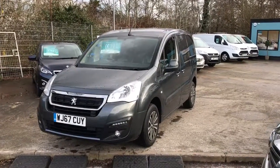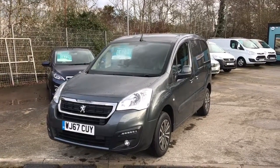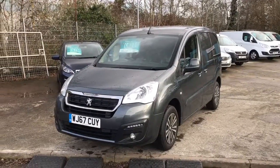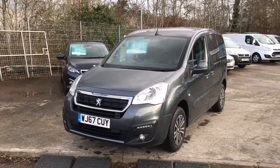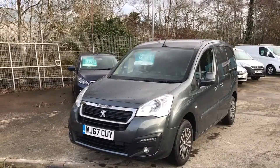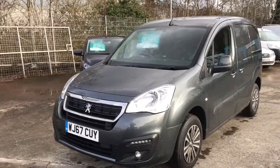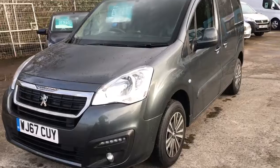Hi Derek, welcome to Cars Commercials in Exeter. Just going to do a short video appraisal of this purchase partner as promised. I have gone around it already and had a look — I can't see anything on it, it's generally really tidy to be fair, but anything on it we'll pick up as we have a little look around.